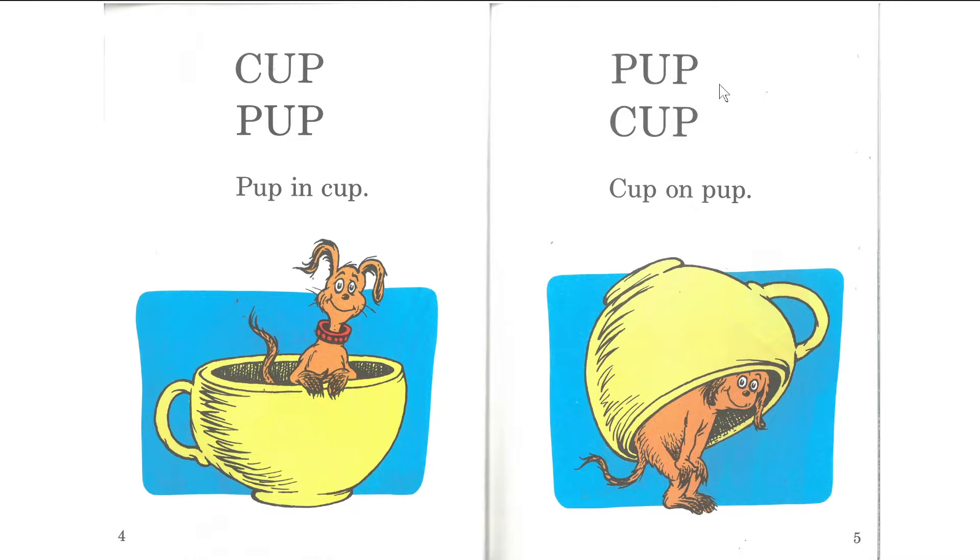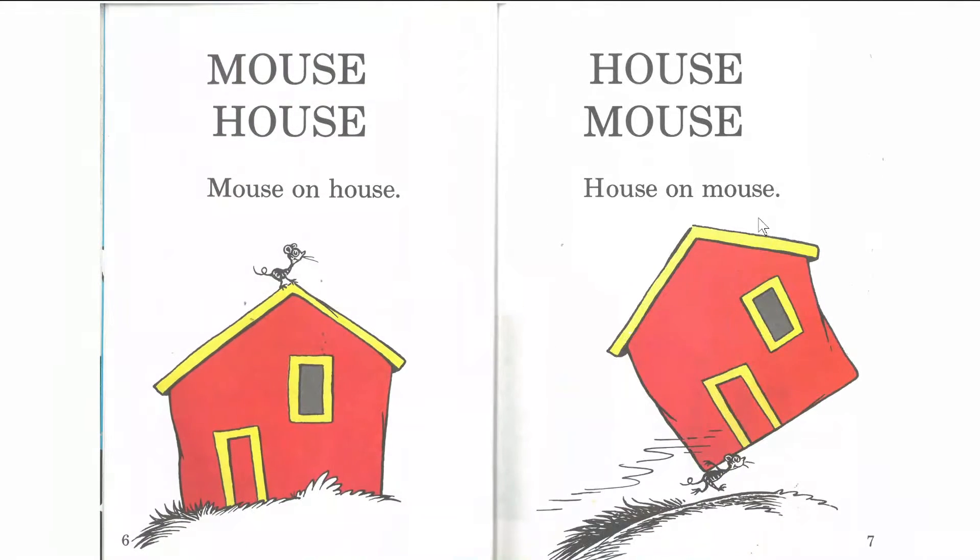All right. Next page. How about you try to read it before me this time, okay? One, two, three. Good. Let me try now. Mouse, house, mouse on house.